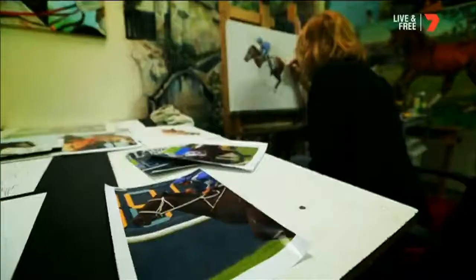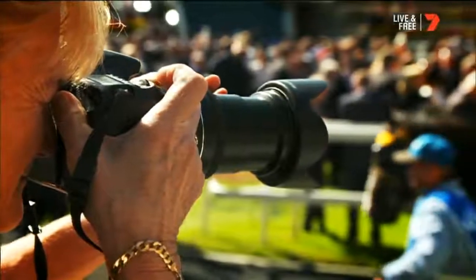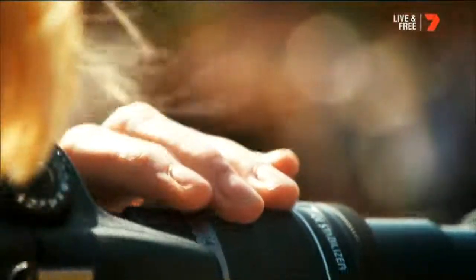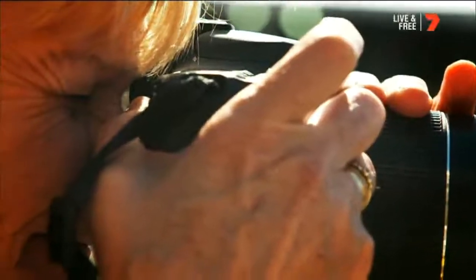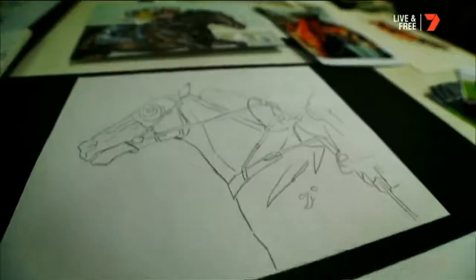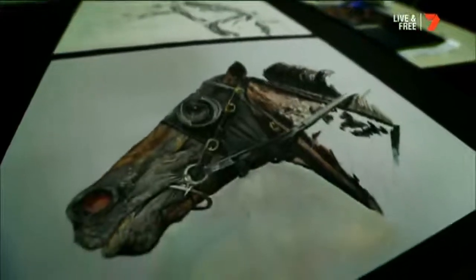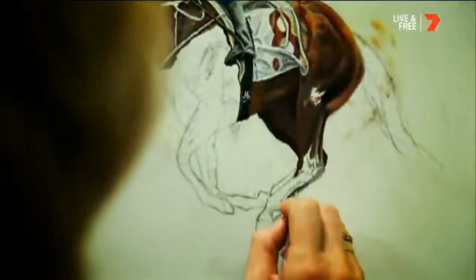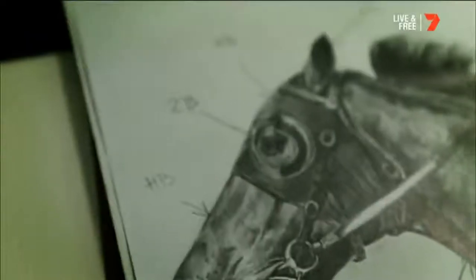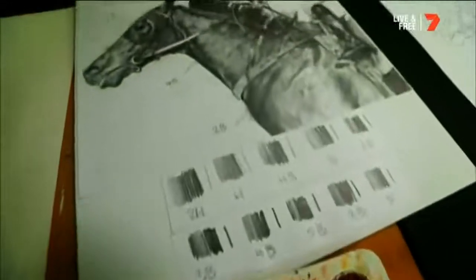The process for me in painting starts with taking a series of photographs, because obviously it's a bit difficult to paint them in reality when they're moving. Then I go through a process where I do a detailed drawing to begin with, and then I start putting on the paint. I particularly pay attention to getting the anatomy right and getting the individual features of the horse right — the colour and the muscle structure.